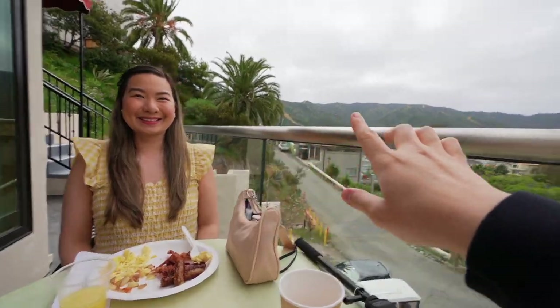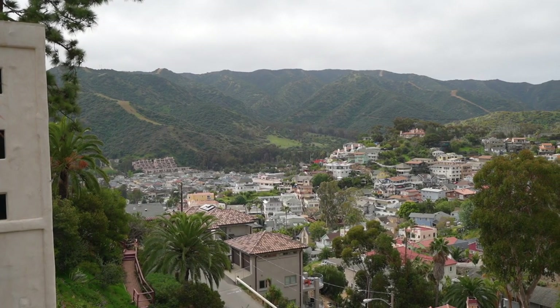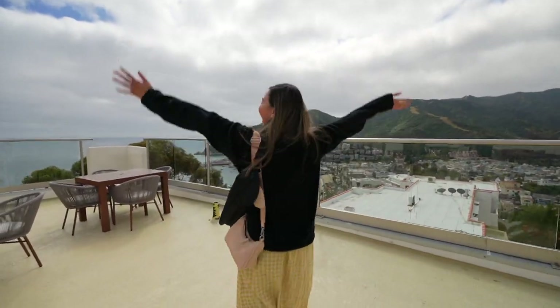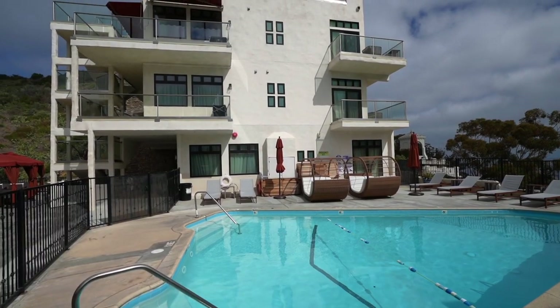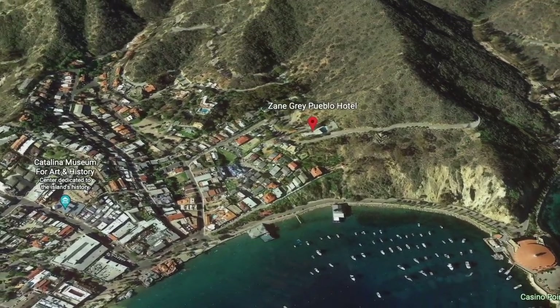Just how amazing this view is — look at that! It's so nice. It's like we're on a cliff overlooking the town. After having breakfast, Max and I decided to check out some of the amenities of this hotel and we were just blown away. It turns out they have a rooftop deck where you can see an overview of the town of Avalon. And it looks like this hotel might be one of the highest hotels here in Avalon, because we're literally on the mountain.